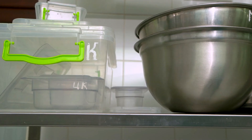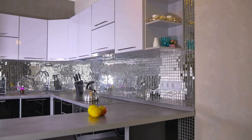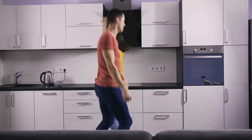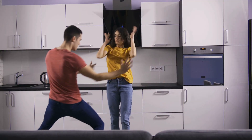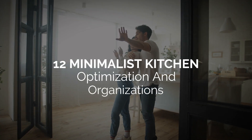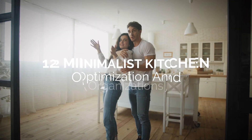As the saying goes, out of sight, out of mind. The same applies to clutter. We all want our kitchen to be clutter-free, especially our countertops. For that reason, many homeowners opt for a minimalist kitchen design. To achieve that look, we need to optimize our kitchen and come up with more organized storage.